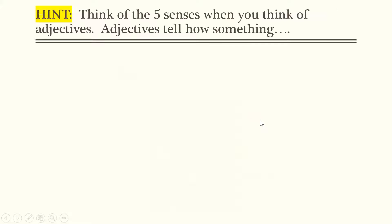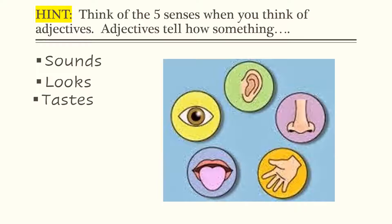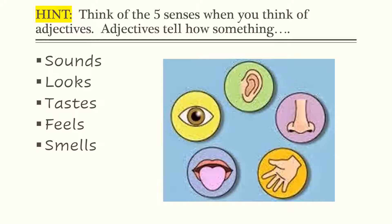Here's a hint about adjectives. Think about your five senses when you're trying to think of adjectives and how you can describe nouns. We all know what our five senses are. So if you're taking the time in your writing or your speaking to describe sounds, how something looks, how something tastes, how something may feel, or how something smells, then you are definitely going to be using adjectives.